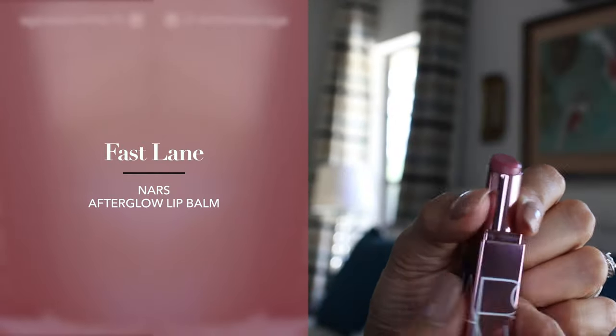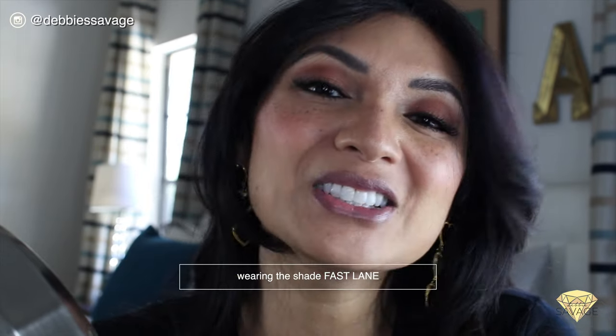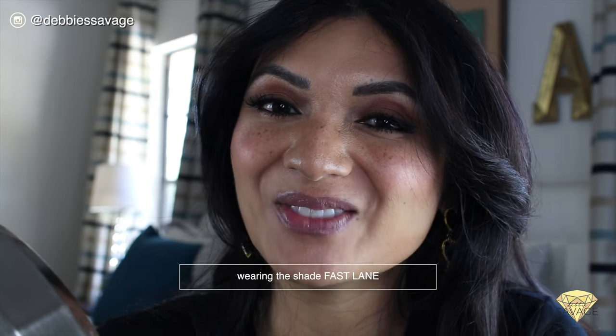I have my space set up with a mirror so I can watch the application. The first color in this tube is called Fast Lane. Opening it up — it's kind of a mauve-y rose. You can see this color has a light rose mauve shade to it. It's very moisturizing, my lips feel so soft, and I think this would be a really great color for an everyday look.